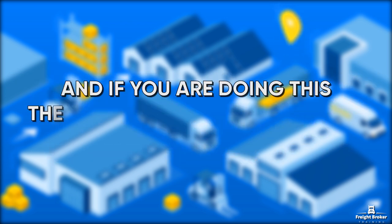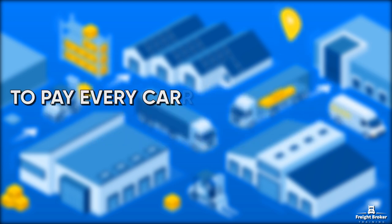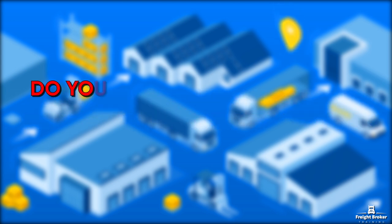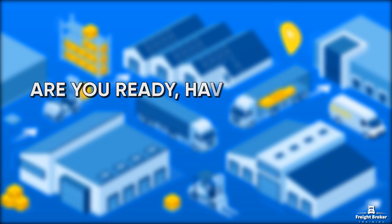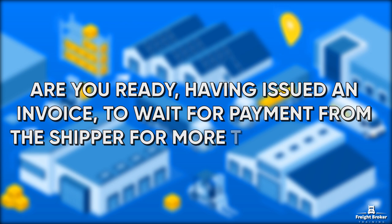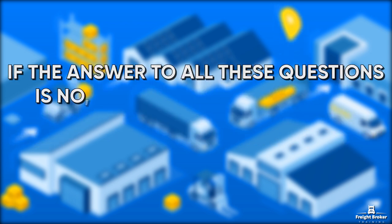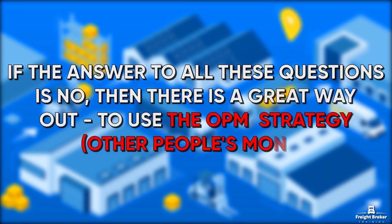If you are doing this, then you have decided to start a brokerage business. To pay every carrier you work with on time will be your responsibility. Do you have sufficient capital for this task? Or an investor? Are you ready, having issued an invoice, to wait for payment from the shipper for more than two months? If the answer to all these questions is no, then there is a great way out: to use the OPM Strategy — other people's money.